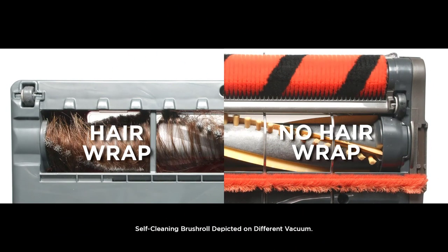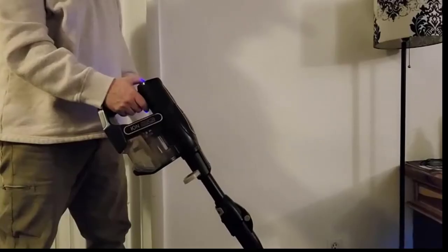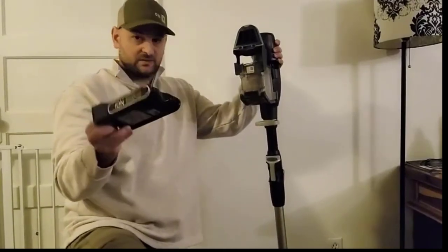At number five: the Shark IZ163H Rocket Pet Pro vacuum. The Rocket Pet Pro features Shark's Dirt Engage technology, which aims to lift hair and embedded dirt from both smooth and carpeted surfaces. The self-cleaning brush roll provides continual pet hair removal, and the wand can bend to accommodate different angles, which is helpful for hard-to-access spaces and stair treads.